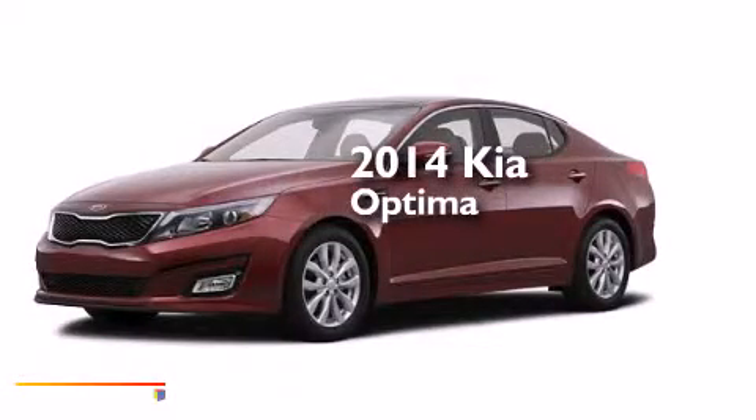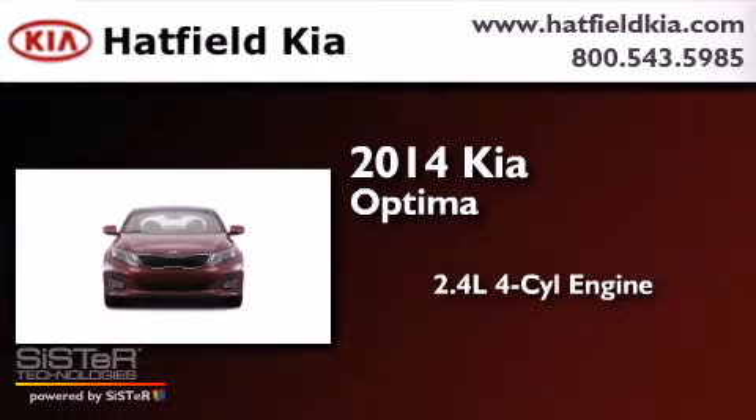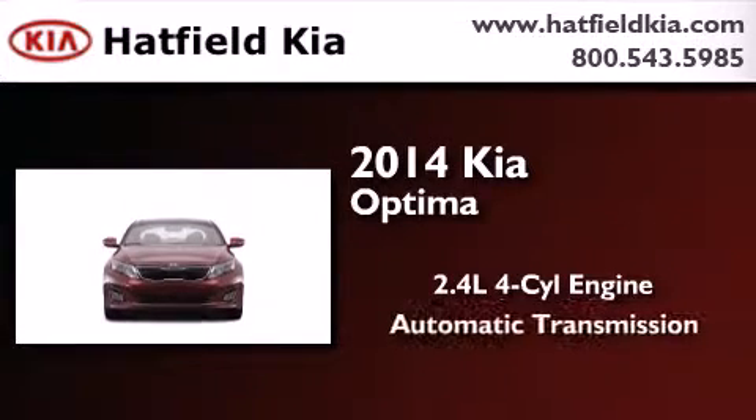This is a brand new 2014 Kia Optima. It features a 2.4-liter, four-cylinder engine and an automatic transmission.